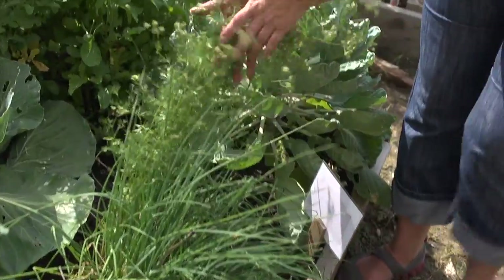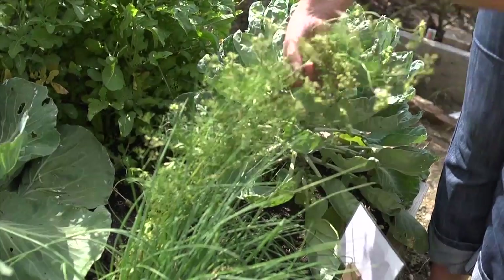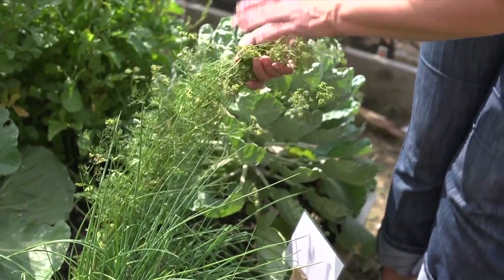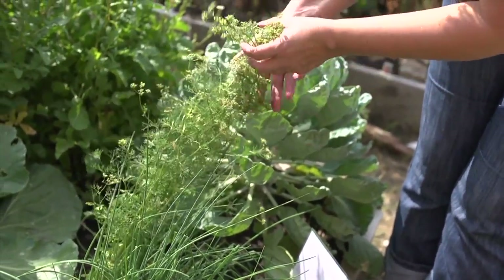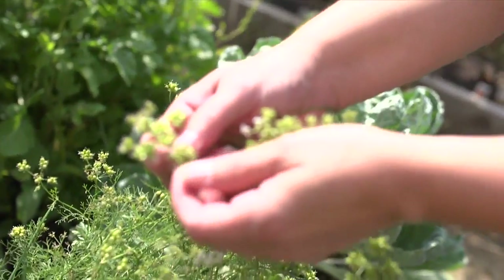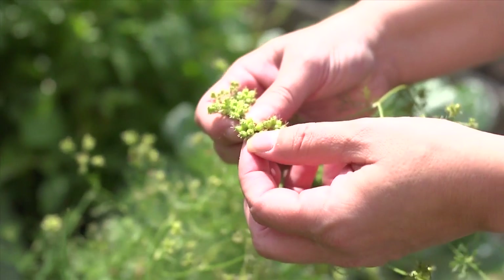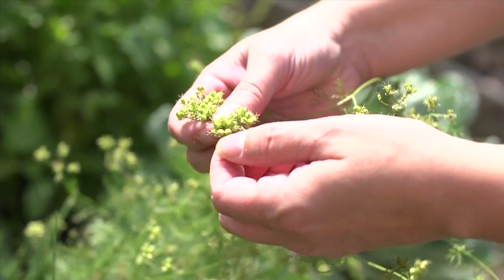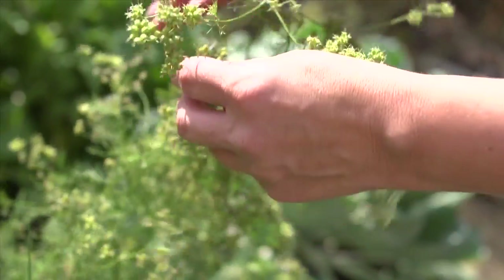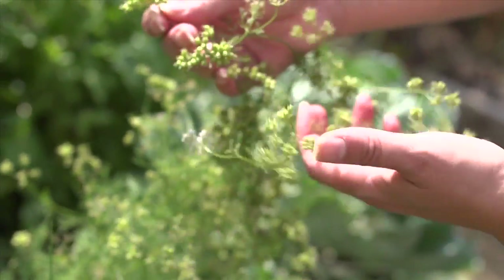A lot of people like to plant cilantro — it's got a great flavor to it — but they get really sad because it doesn't like the heat and it bolts very quickly. But don't pull it out, because what happens with cilantro is that it forms coriander, which is another herb that we use in cooking. What you see here are green coriander seeds, so you can let these dry right on the plant itself, or you can harvest these and cook with them when they're green.